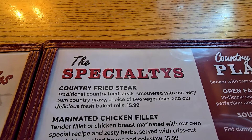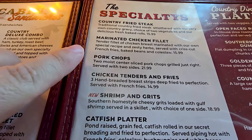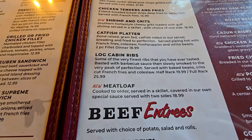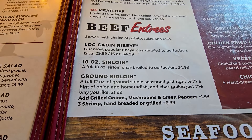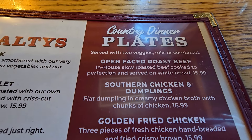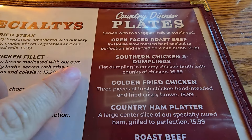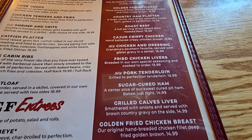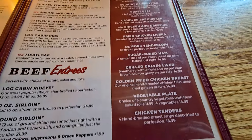Over here you've got the specialties and the country dinner plates. On the specialty side, I went with the pork chops today. They've also got shrimp and grits, catfish, meatloaf, and beef entrees. Then the country dinner plates — Steph went with the chicken and dumplings. Mom also went with the chicken and dumplings as well, and Dad got the roast beef. Every option here, even the liver, you can't go wrong — all of it sounds great.